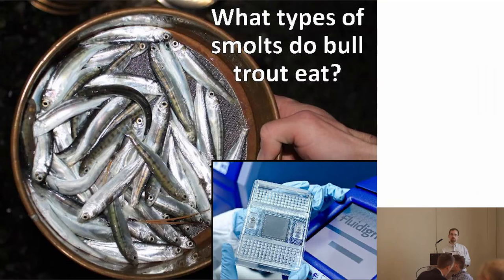This begs a question, because when I show this type of work to salmon people, their immediate thought is: how do we reduce bull trout populations? How do we reduce exposure of the smolts to bull trout? But we have to remember this is a native predator that's also of conservation concern to the province. So we began to ask: what type of smolts are bull trout eating? Are they picking out the strongest and weakest fish at random, or could they actually be selecting for certain types of smolts?